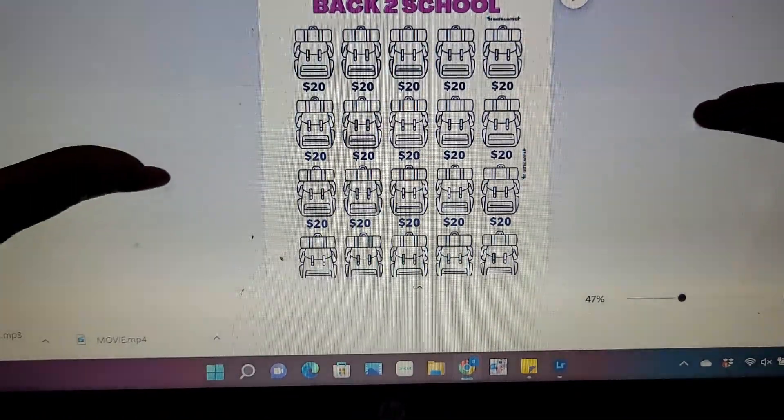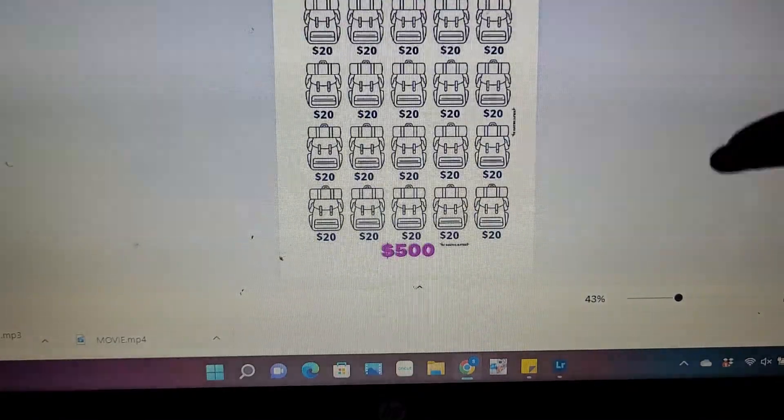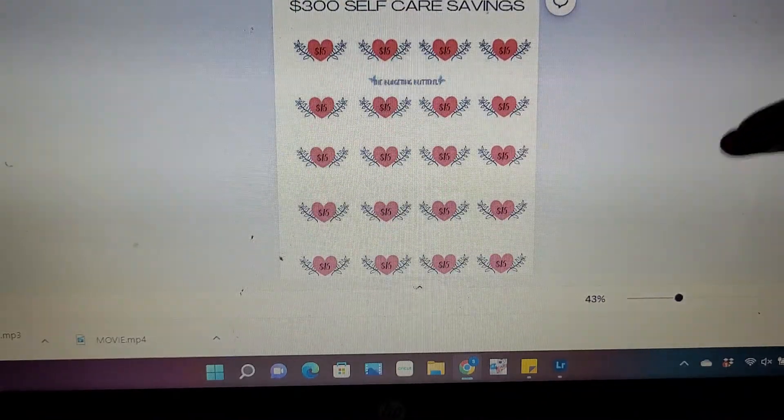I've already showed you guys the back-to-school one that I have — it is also already available for $500. And I have the $300 self-care savings challenge as well.